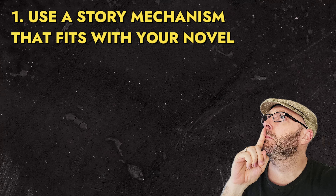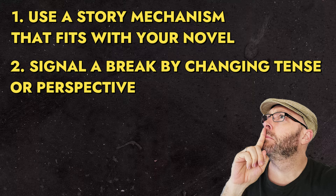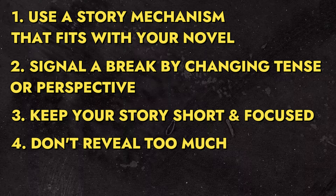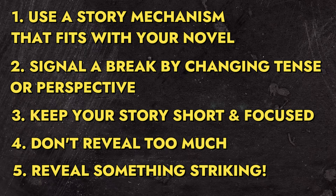There are many ways you can embed a story in your novel, but I'd suggest the following: Use a story mechanism which fits with the world of your larger novel. Signal a break with the normal narrative by changing tense, perspective, voice, mood, and so on. Keep your embedded story short and focused. Think carefully about what details you want to give away in your embedded story and leave plenty of mystery to entice readers back to your main story.